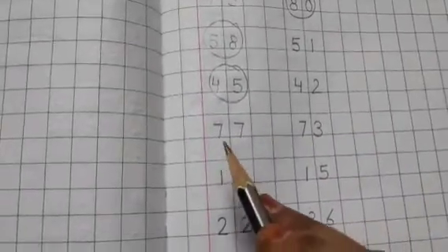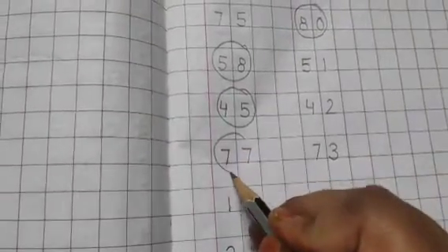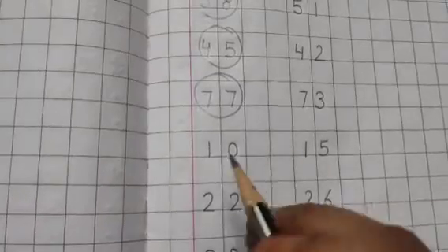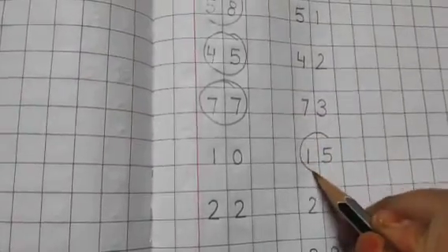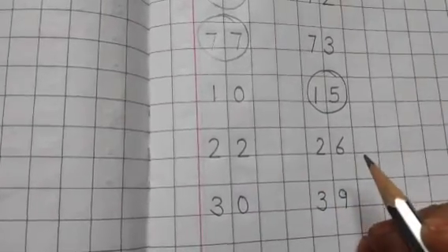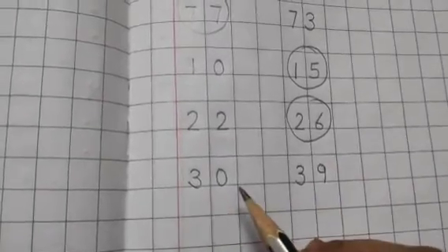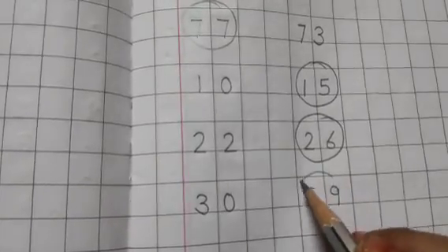The next set of numbers is 7777 and 7373, so we will circle 7777 as it is the bigger number. In the next set the numbers are 1010 and 1515, so the bigger number will be 1515, so we will circle it. The next set of numbers is 2222 and 2626, so the bigger number will be 2626, so we will circle it. The next set is 3030 and 3939, so the bigger number will be 3939, so we will circle it.